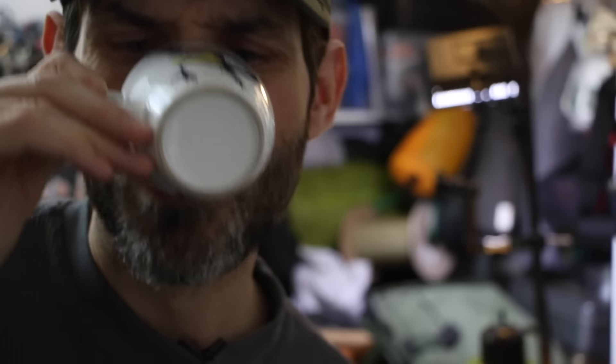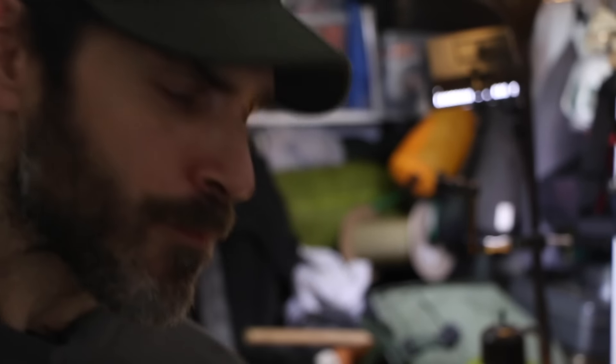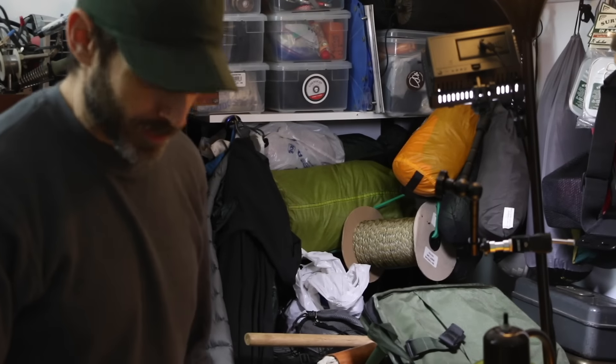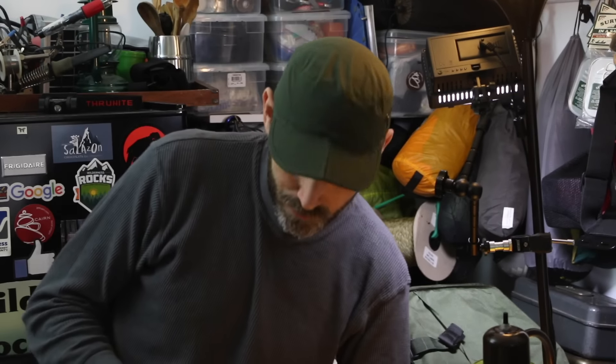I take my coffee black, in case you want to know. Alright, so I've got a loop today for you guys — I'm working on the survival belt. I'm working on the loop there and I've got it traced out, I'm going to try to put that together.